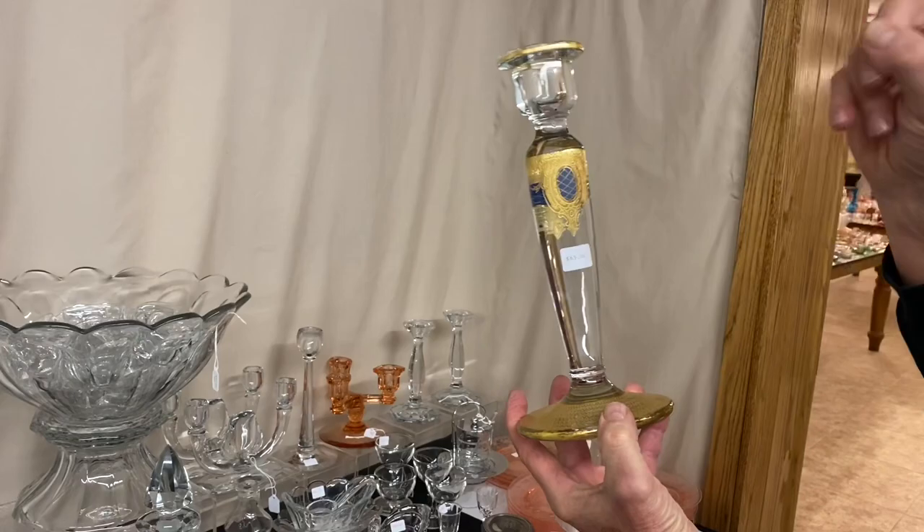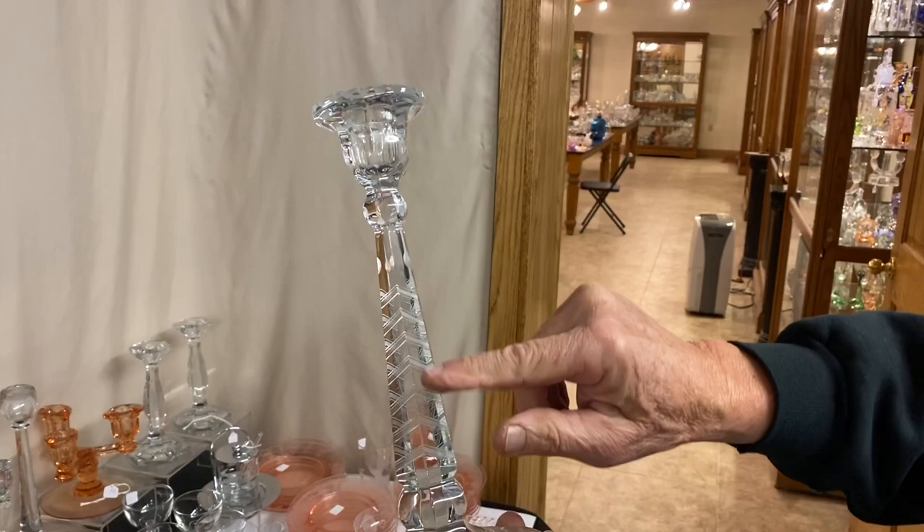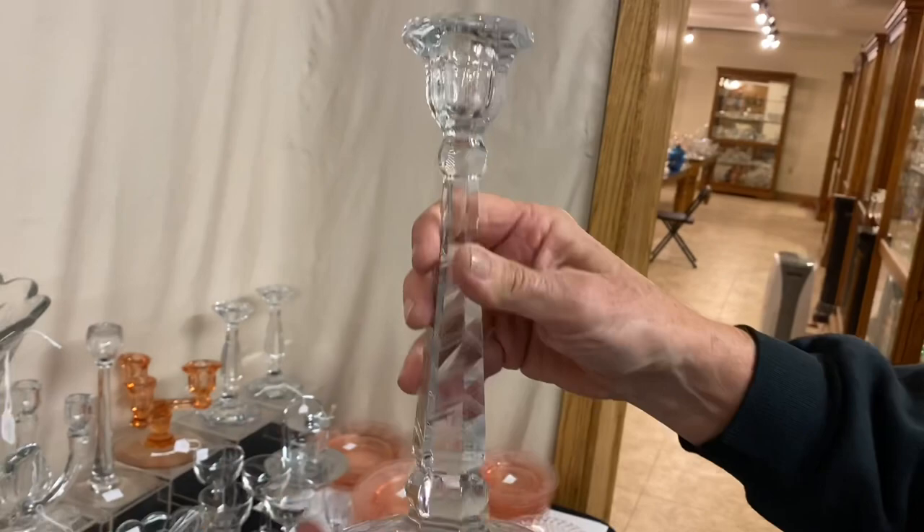We have a pair of Windsors — look at the cut. Cut all the way around the base, cut up the stem, cut on the socket, cut around the top of the socket. Nice-looking pair. If you want to upgrade, $135. Now that's a bargain.